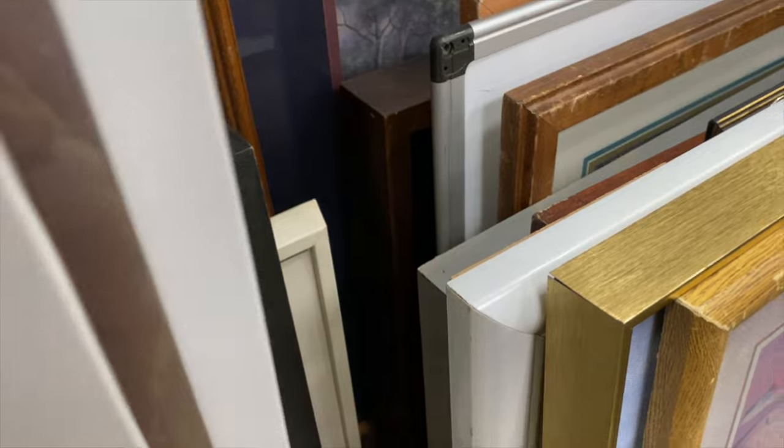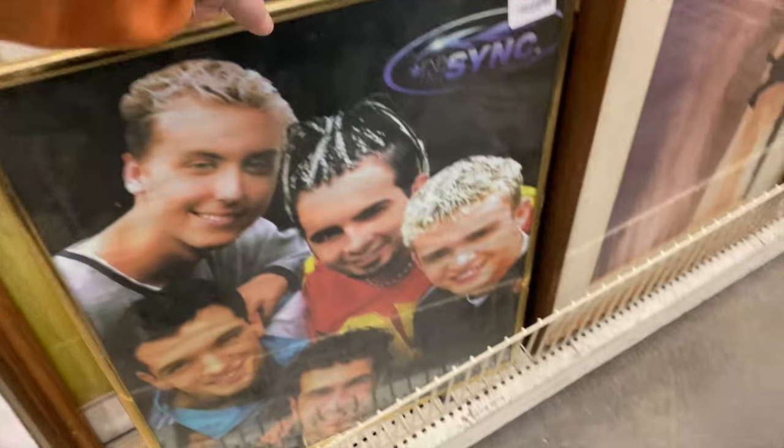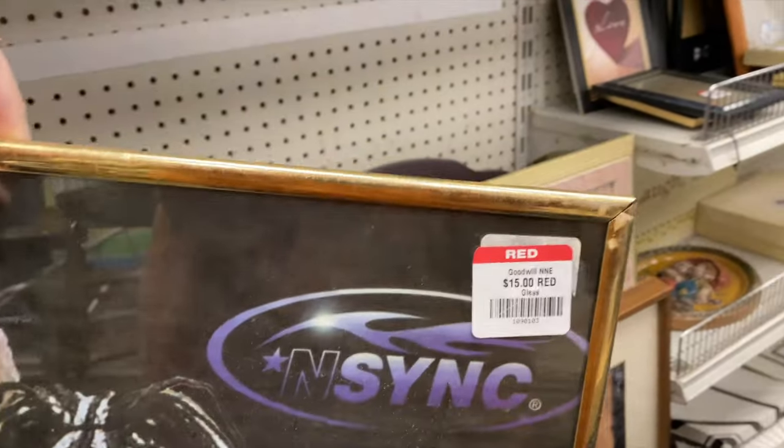It is nice, but I'm not really into those matted frames. N-Sync poster! Let me know — are you Team N-Sync or Team Backstreet Boys?